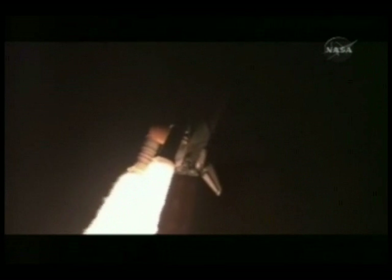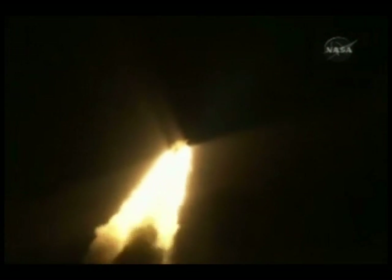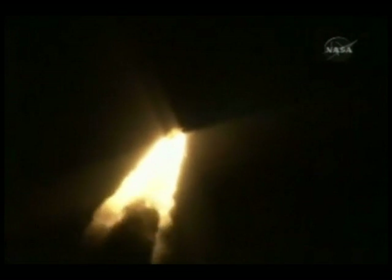Speed a thousand miles an hour, altitude one mile, downrange distance six and a half miles from Kennedy Space Center already. Three engines throttling down to 72% of rated thrust as the shuttle goes through the realm of maximum aerodynamic pressure.